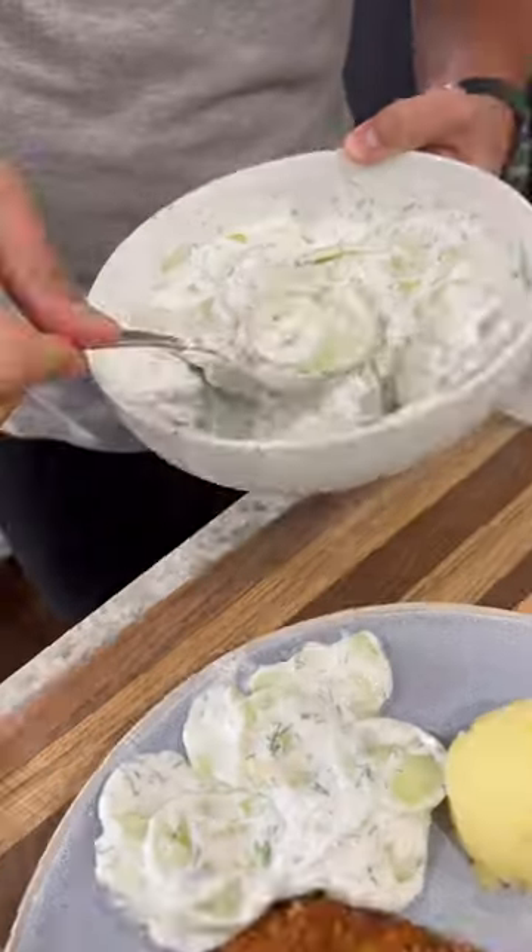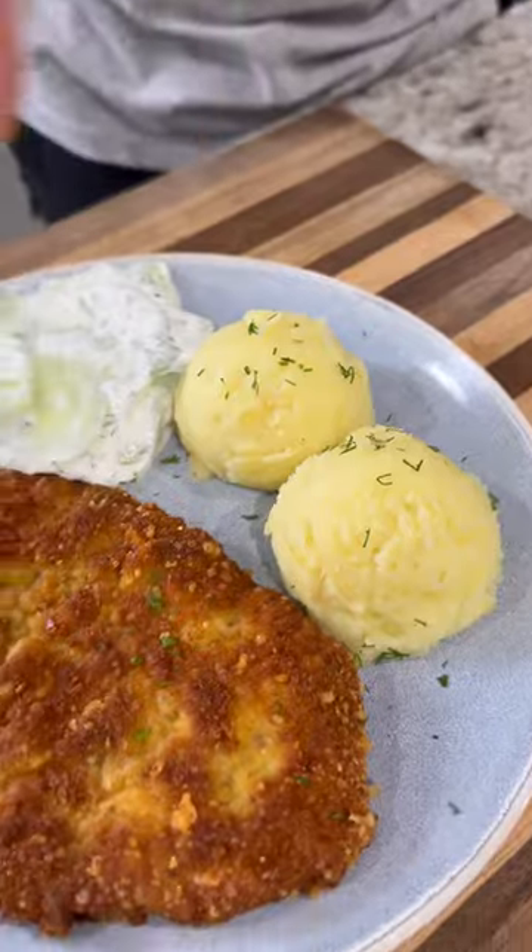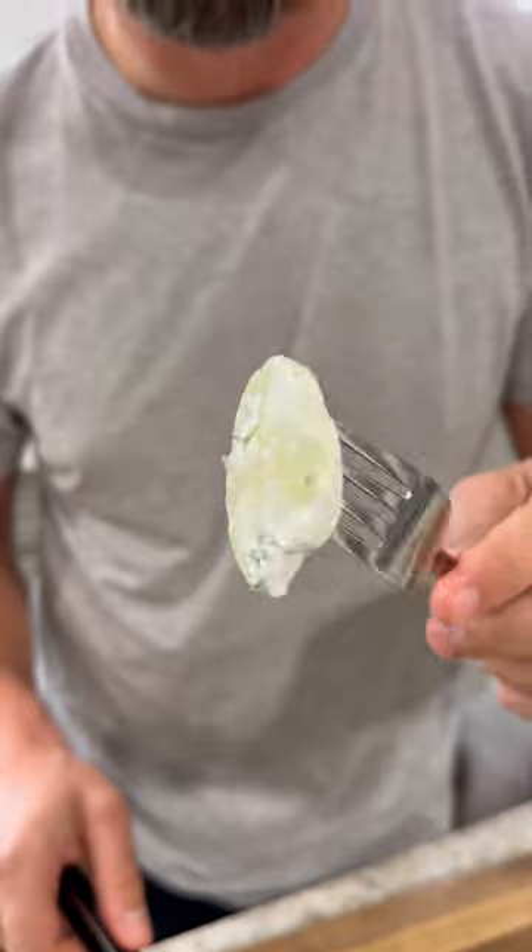Pull them off, plate it up with some mashed potatoes, our creamy cucumber salad, top it with some fresh dill and this is ready to go. Absolutely delicious. It's my childhood on a plate. If you're going to try one of my recipes, be sure it's this one and let me know what you think.